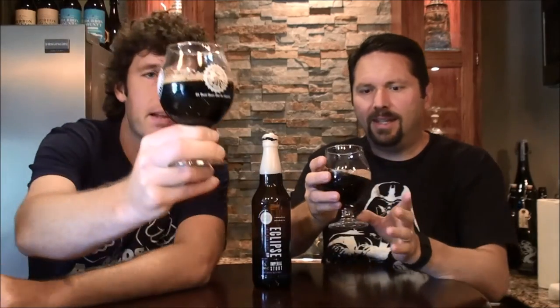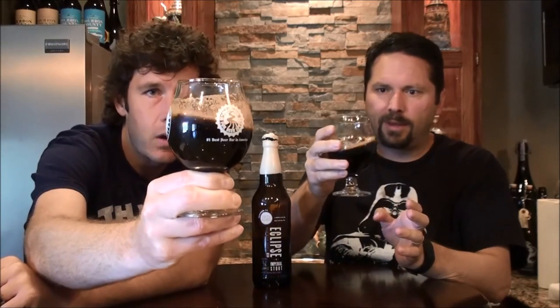So it poured kind of thin. It's pitch black. It holds the glass pretty well though. There's a tanned head there. You can see those alcohol legs.